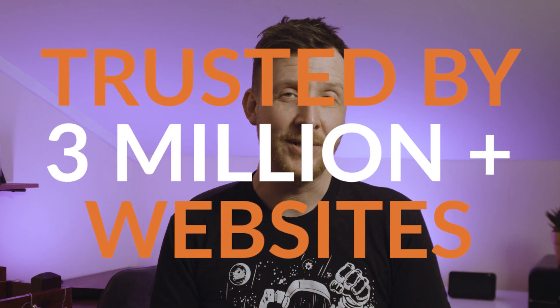Trusted by over 3 million websites, built by experts who really care about your WordPress site, and backed by an awesome support team who are on hand to answer any question, WP Mail SMTP is the only SMTP plugin you'll ever need. Install it on your site and try it now.